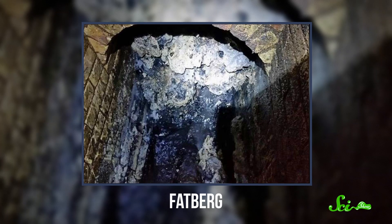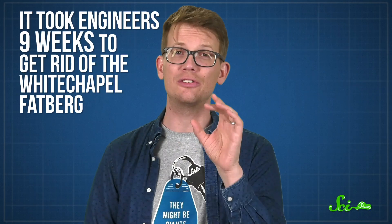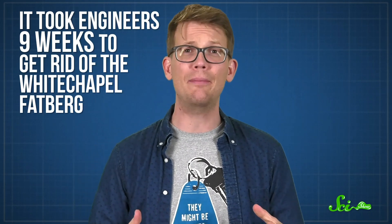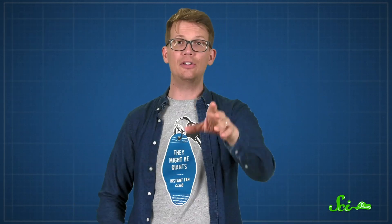And by bigger, I mean a lot bigger — like 250 meters long, 130 tons bigger. That's the size of a fatberg that London's Whitechapel district had in 2017. I said the word fatberg, which is a giant block of fat — that's a thing — that we, as a species, have to deal with now. It took engineers nine weeks to get rid of the Whitechapel one, and fatbergs like it are continuing to grow in sewer systems around the world. But by understanding how and why they form, we can figure out how to stop them from sinking our infrastructure.